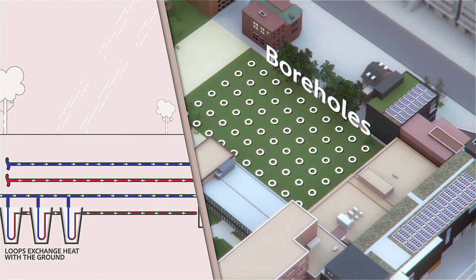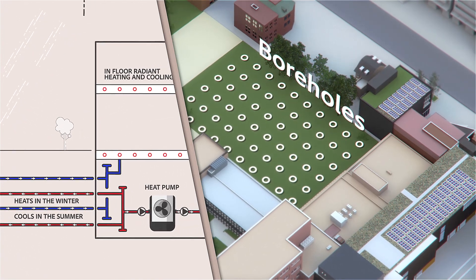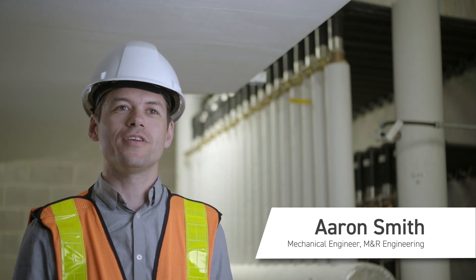We want to use the ground as a source of heating and cooling. Underground, it's warmer in the winter than the outdoor air temperature, and it's cooler in the summer. So it makes the system more efficient, being able to use a source that's more moderate throughout the year.